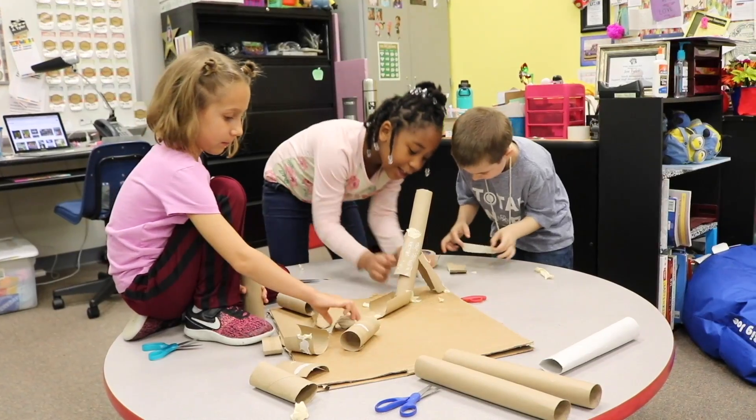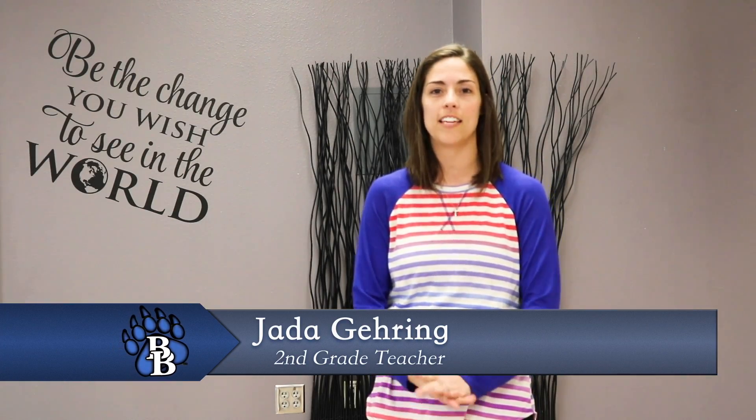We are just now laying our foundation. We have a lot of learning to go and a lot of things each year that we hope to layer in for the STEAM education for our students. STEAM education really involves science, technology, engineering, art, and math into the curriculum — and it's not just individualized, but all incorporated into every content area.